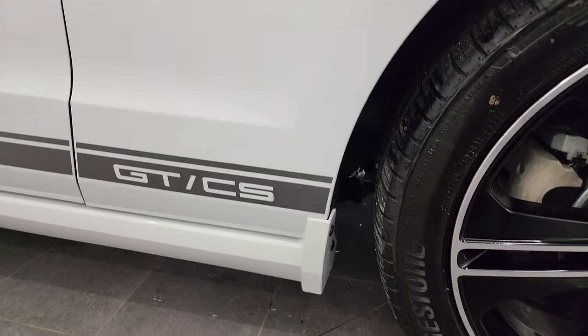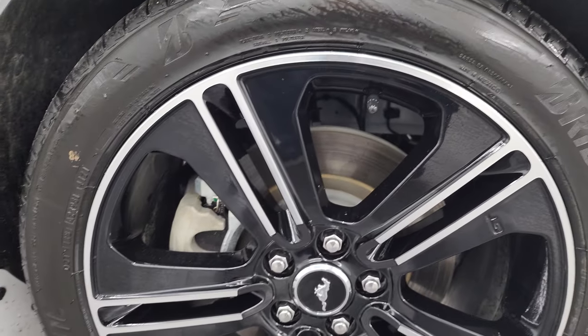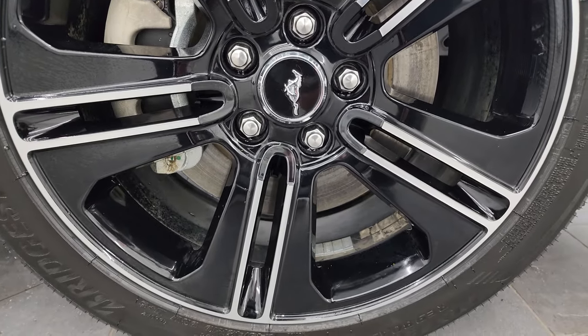Passenger's side front fender, very nice and clean, and the passenger's side front wheel — no major scuffs or scrapes.